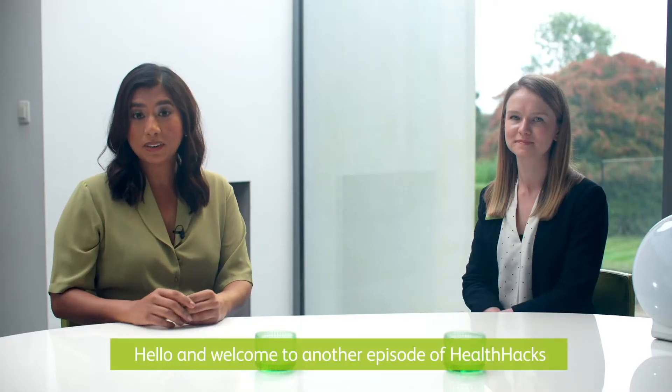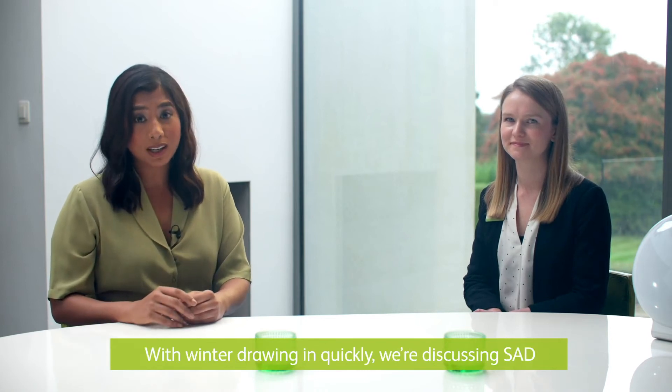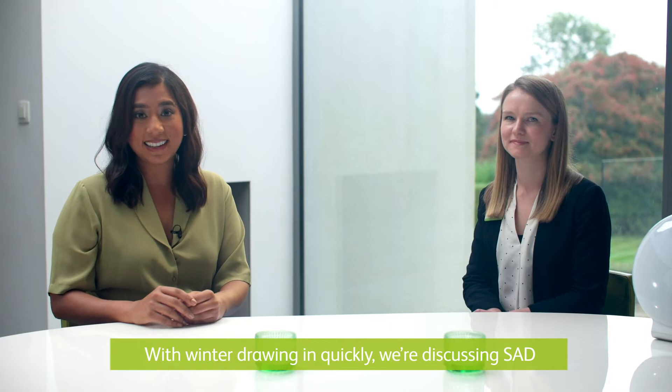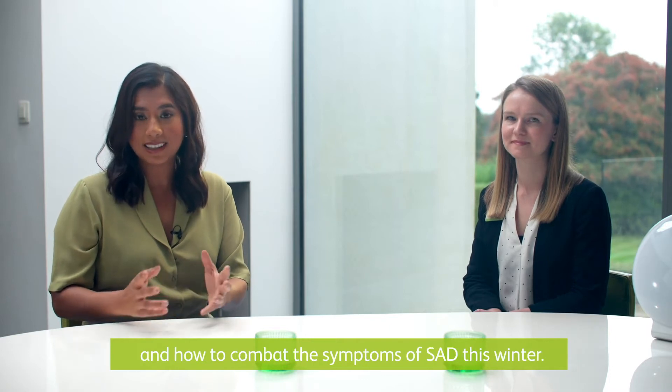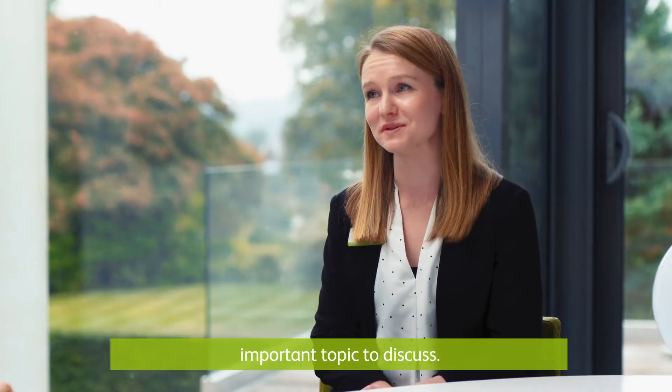Hello and welcome to another episode of Health Hacks with me Della and Bryony our pharmacist from Lloyd's Pharmacy. With winter drawing in quickly we're discussing SAD and how to combat the symptoms this winter. Hi Della, that's right and this is such an important topic to discuss.